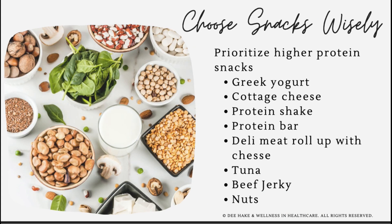You want to center your snacks around protein. If you're prone to snacking during your eating window, just try to prioritize higher protein snacks. Things like fat-free or low-fat Greek yogurt, cottage cheese, a protein shake, even a protein bar, or a roll-up made of deli meat and cheeses are great options. You can also consider something like a tuna packet, beef jerky, or even just a handful of nuts — these are all great high-protein snacks.